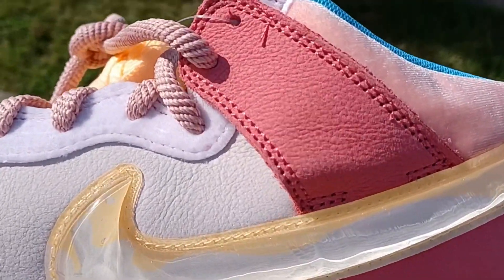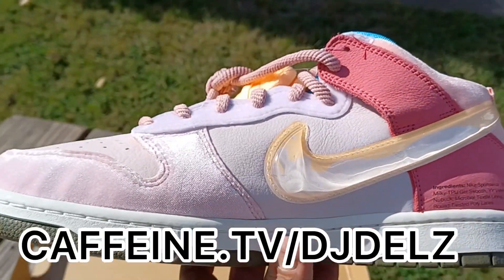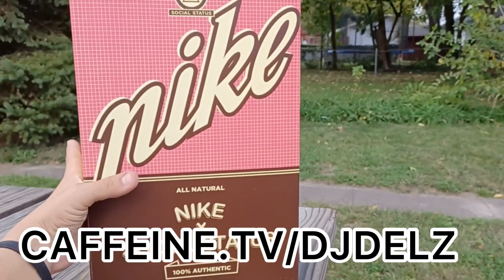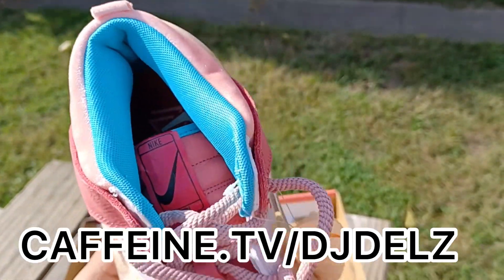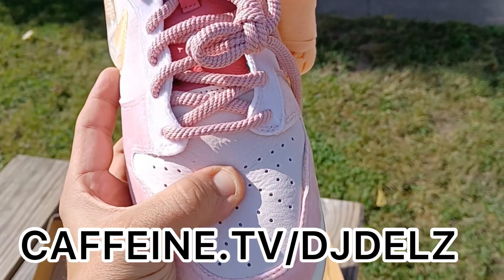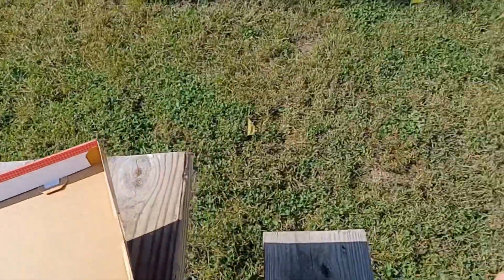We're gonna be on Caffeine TV tonight, which is Thursday — every Tuesday and Thursday at 7 o'clock Eastern Standard Time over at caffeine.tv slash DJ Dell. Make sure to come through, we're gonna be playing music, doing requests, and showing a lot of sneakers. Materials are amazing, that little swoosh looks great — I recommend them, Jones is crazy about them.